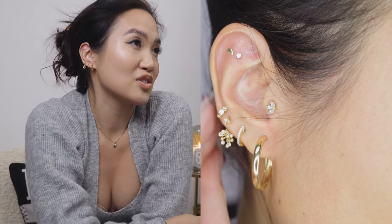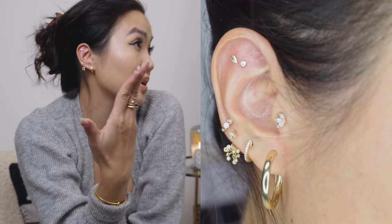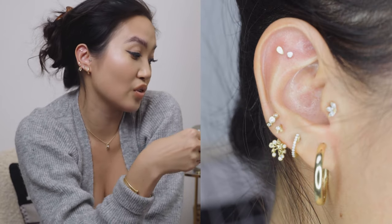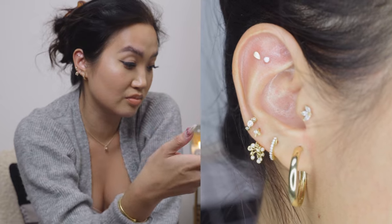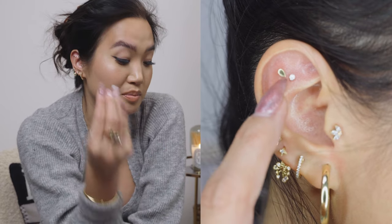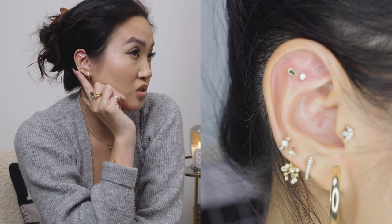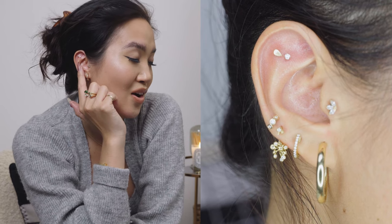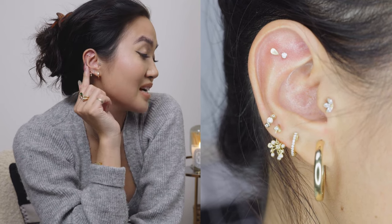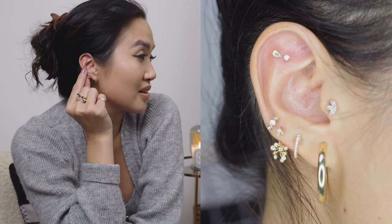It's absolutely stunning and super unique — but the fact that it's a push-pin makes me hate it so much. There has already been one occasion where it popped out and I lost it for hours. By some miracle I randomly found it hours later after being very miserable. These are gold and diamonds so not the cheapest — very annoying.